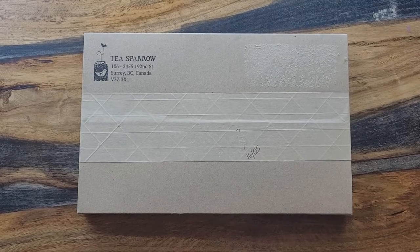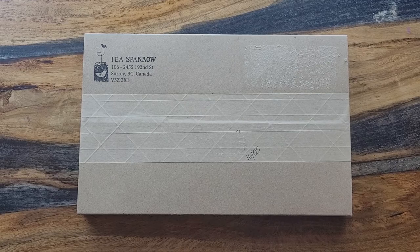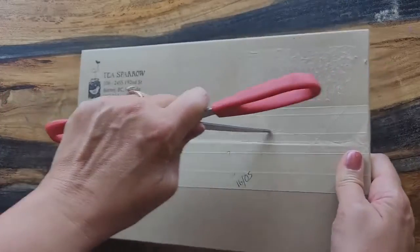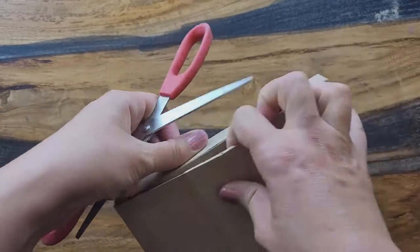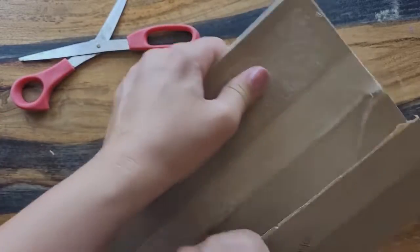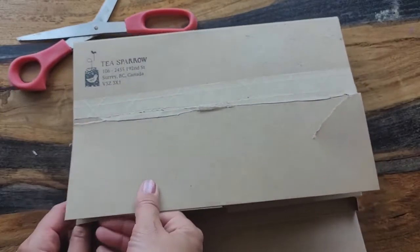Hey everyone, it's lobster shorts and I'm here with my subscription box from Tea Sparrow. Every month or bi-monthly you can sign up for different packages and they'll send you tea. I have the all-caffeinated one — this one is $22 and that includes the shipping. I'm just going to open it and see what I got this month. It smells really good; something kind of smells like blueberries in here.